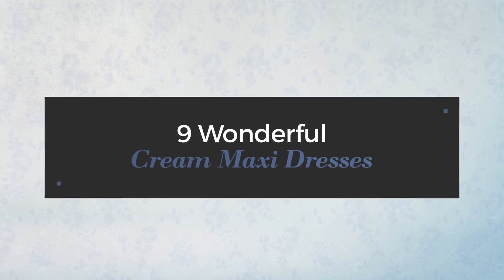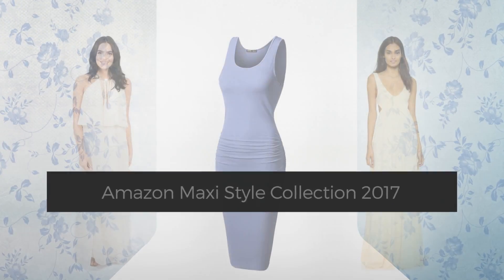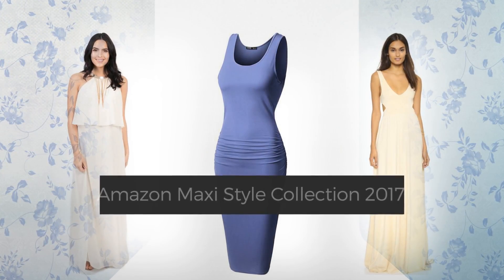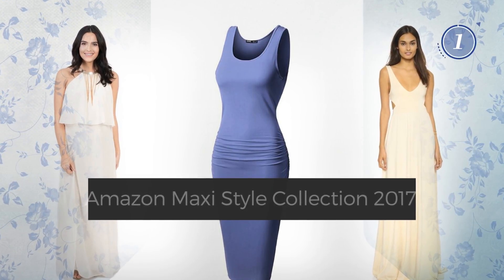9 Wonderful Cream Maxi Dresses, handpicked from over 3,000 fashion designers catalogues. At any time, click the circle and get the details about your favorite dress.